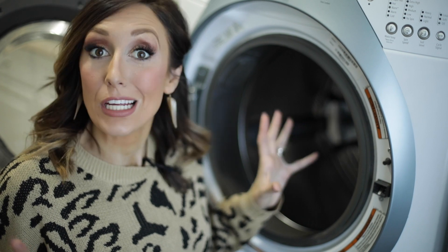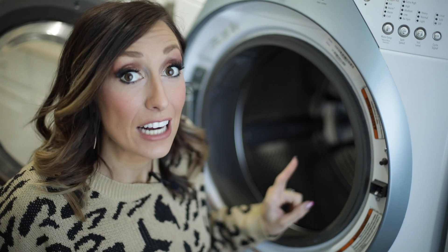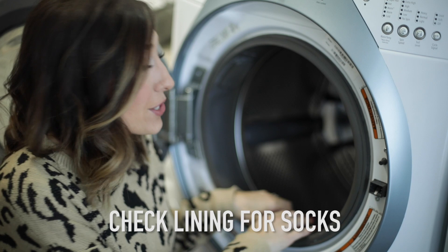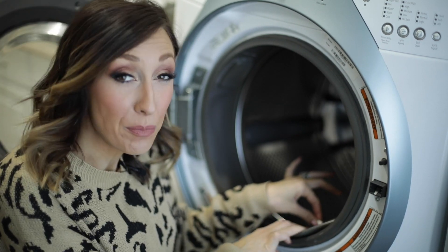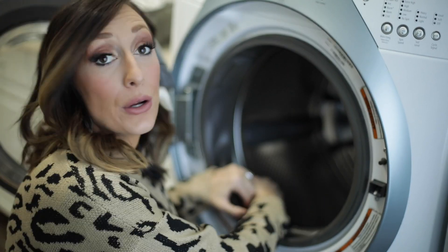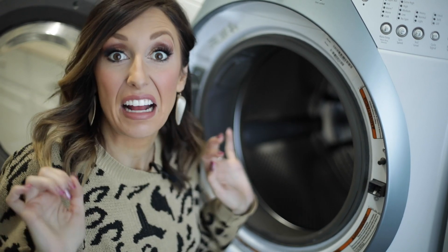As we all know, the washing machine eats socks — and guess what? It actually does. Be sure to check the lining of the drum in your washer, because I cannot tell you how many times I've pulled back that rubber lining and found socks that have been lost in there for who knows how long. That's not good for anybody.